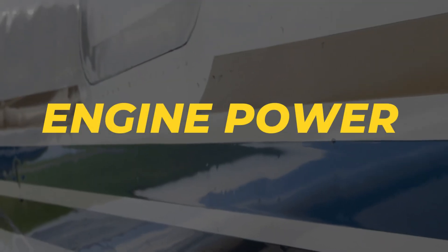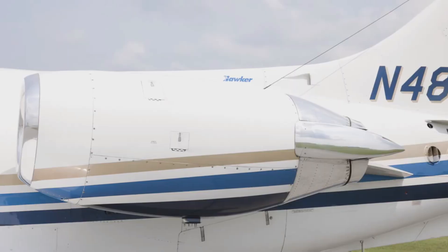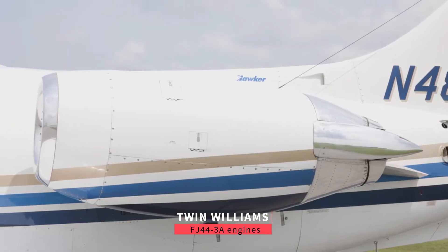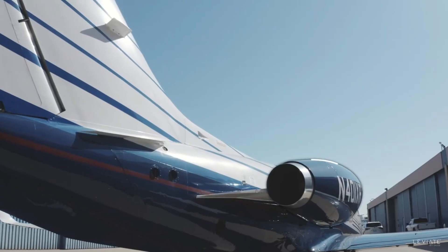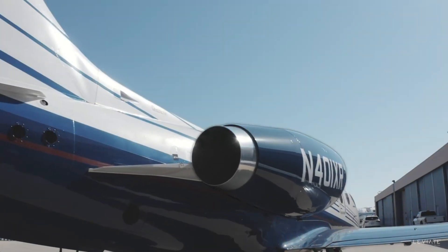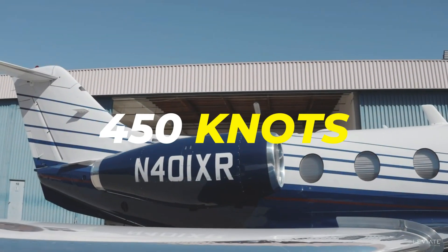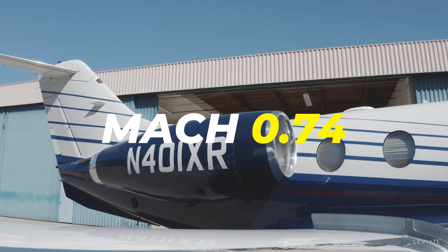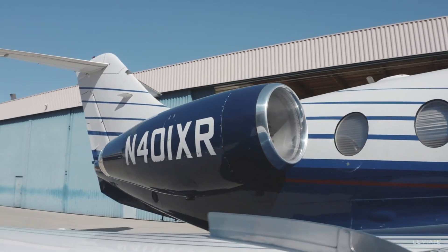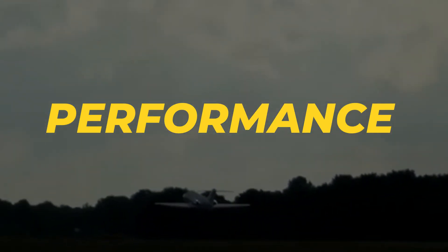The Hawker 400XP is equipped with twin Williams FJ44-3A engines. Each of these engines delivers around 3,050 pounds of thrust. This setup provides the 400XP with a maximum cruising speed of approximately 450 knots, or Mach 0.74, making it one of the faster jets in its category.